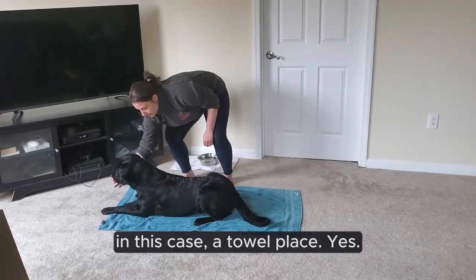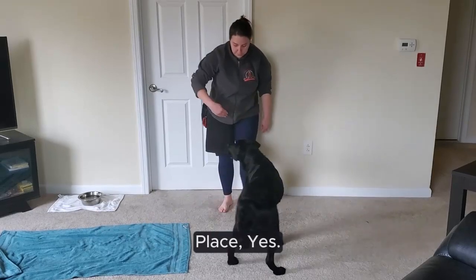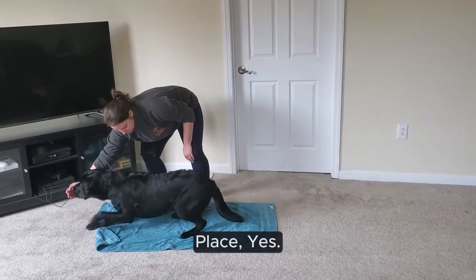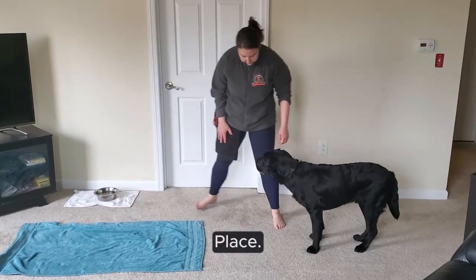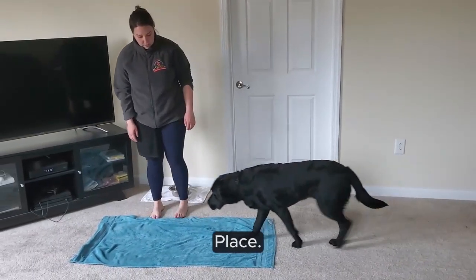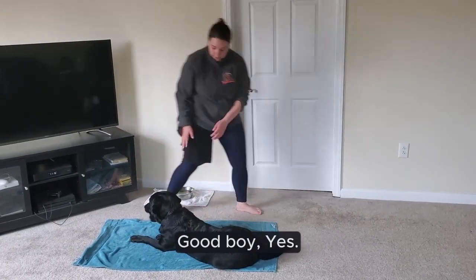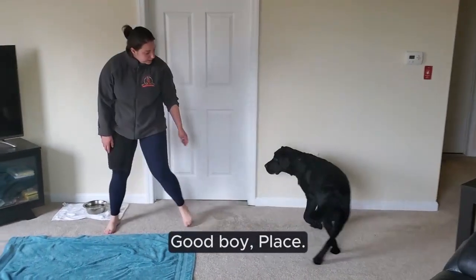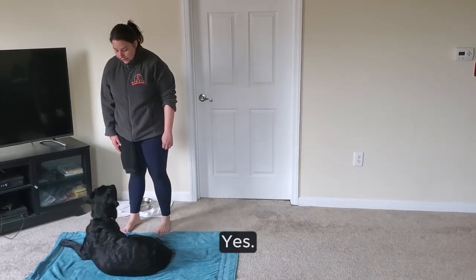Come on Harry! Good boy! Place! Yes! Come on Harry! After a little practice... Place! Good boy! Place! Good boy! Place! Yes!